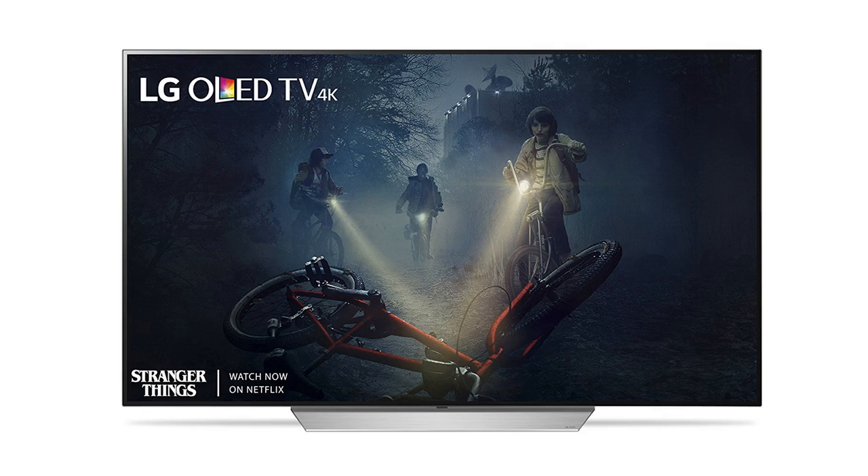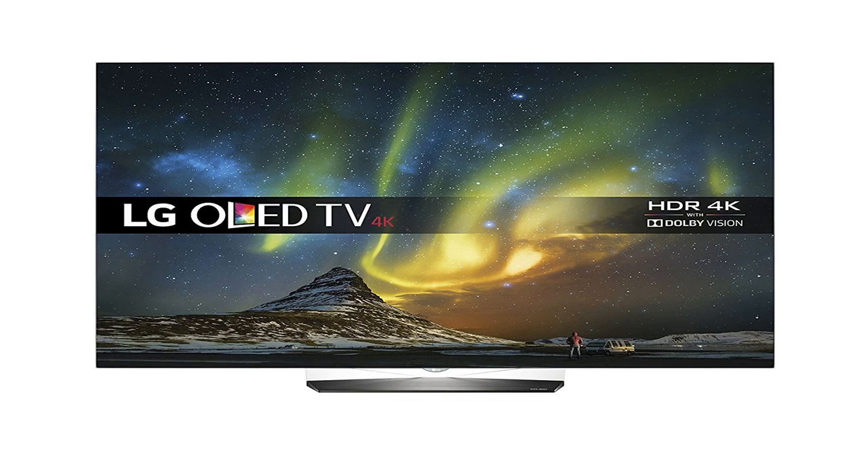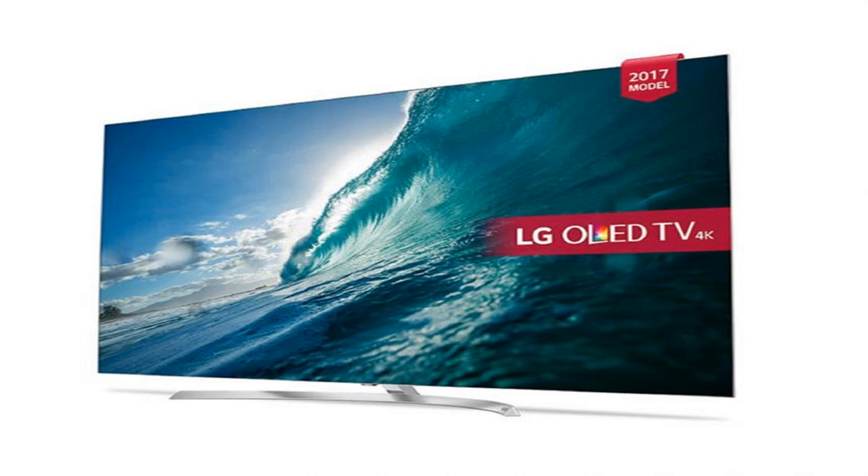Bluetooth 4.2, built-in Wi-Fi connectivity, 4 HDMI 2.0b ports, 2 USB 2.0 ports, and a USB 3.0 port. It's also got Freeview Play and Freeview HD built-in as standard.